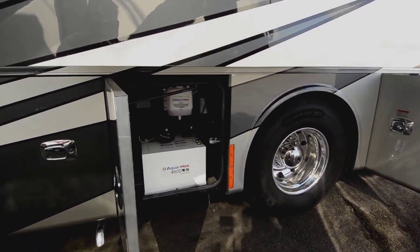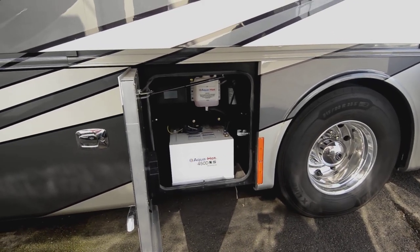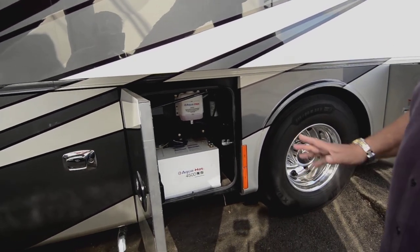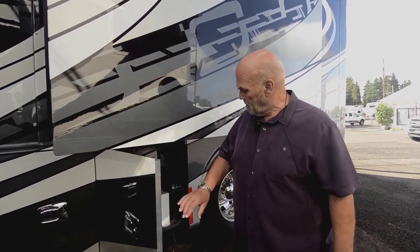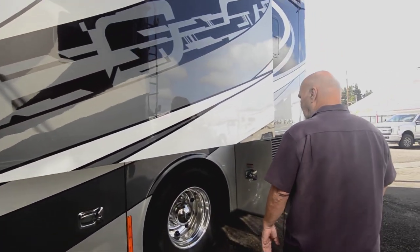This AquaHot is the 450D — that's the best one. It keeps your engine warm too if you need it to, and it gives you endless hot water showers. It's just the best system for heating the coach. If you're in extremely cold weather, this puts out a real damp, nice, moist heat that's really pleasant to be in. I'll tell you the rest of the ways to heat it inside.